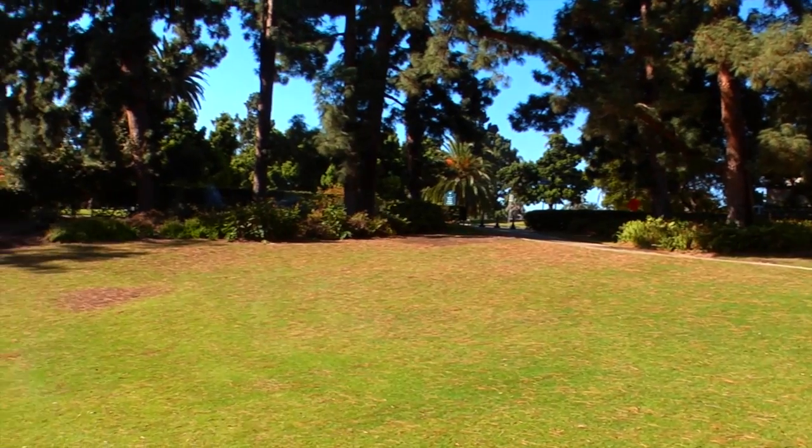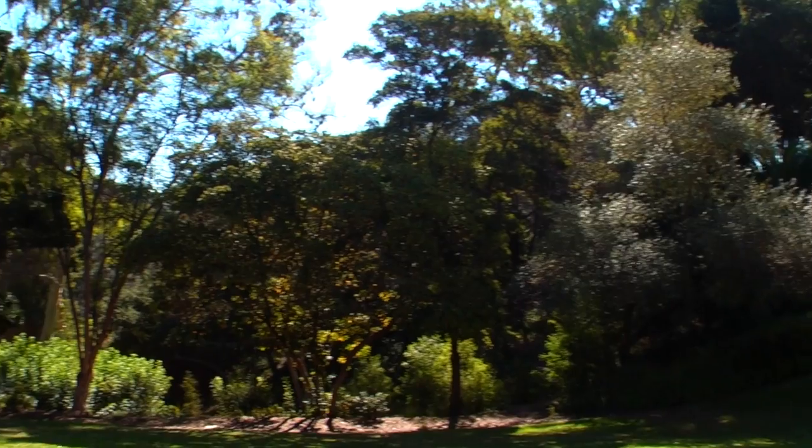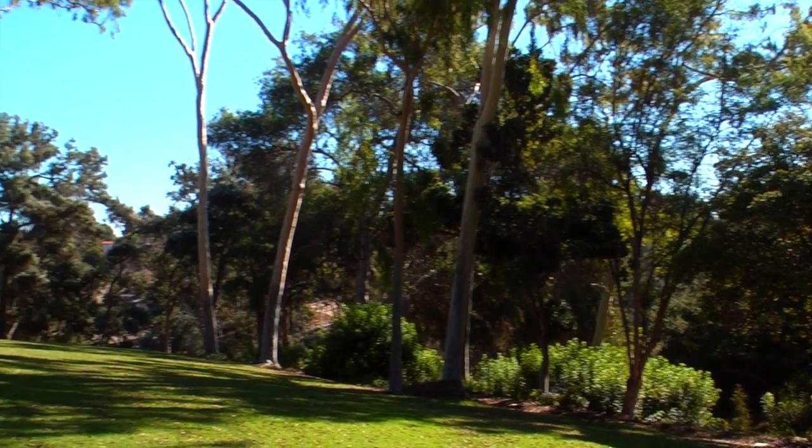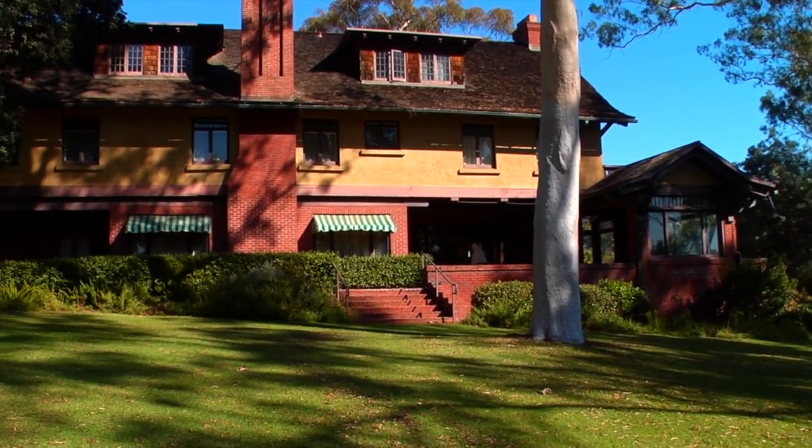This house sits on five acres. The gardens are public property — they're managed by SoHo. The house is 8,500 square feet and you'll notice the arts and crafts details.